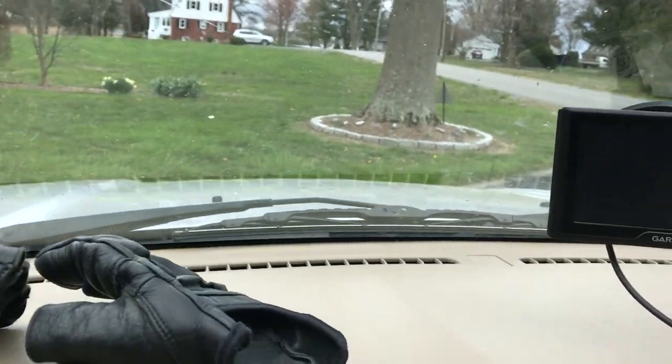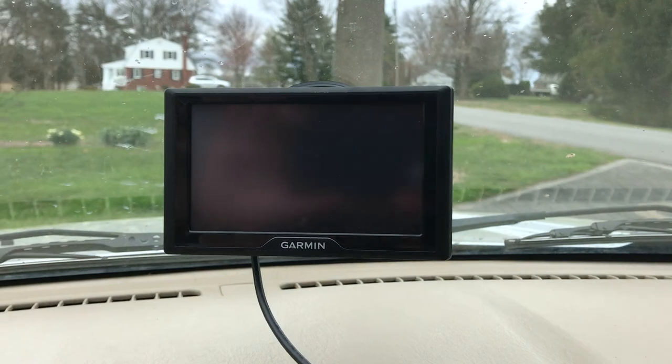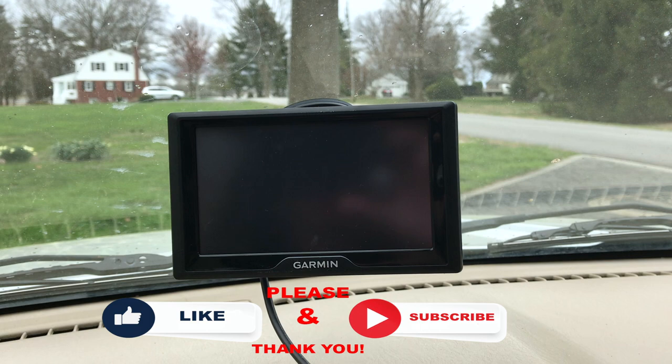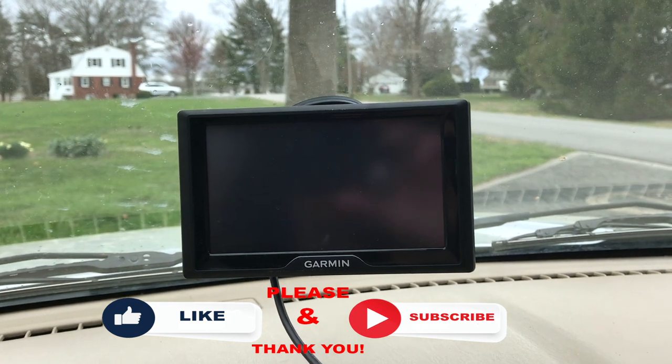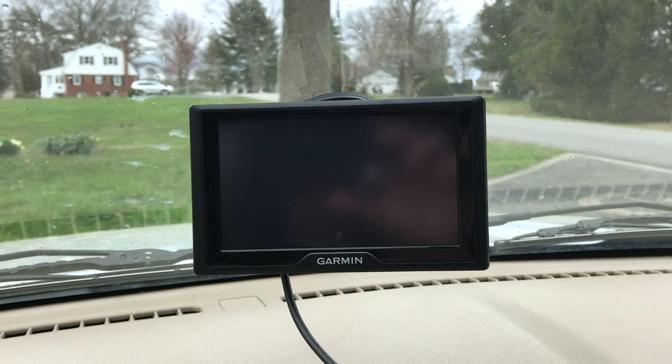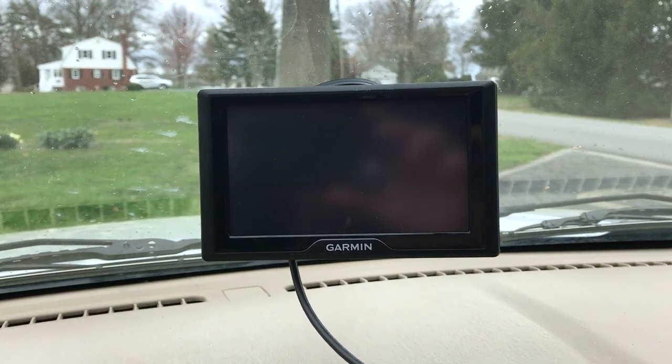Moving on over here, we have a Garmin GPS system. I know that phones are very good now with their GPSs, but I kind of like to have both going at the same time to see if I can get a better route, or in case one doesn't update fast enough, I can switch to the other one.